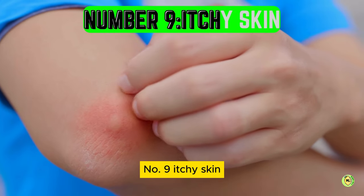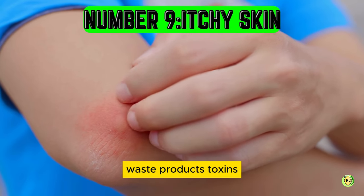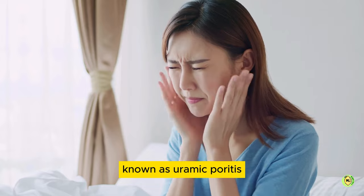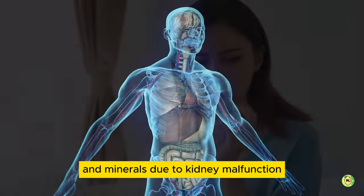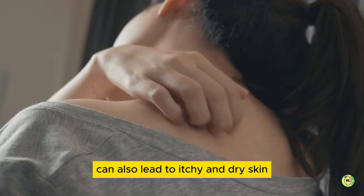Number 9: itchy skin. When the kidneys are not functioning properly, waste products, toxins, and excessive fluids can accumulate in the bloodstream, causing itchy skin. This condition, known as uremic pruritus, is a result of the buildup of waste products. Additionally, imbalances of electrolytes and minerals due to kidney malfunction can also lead to itchy and dry skin.